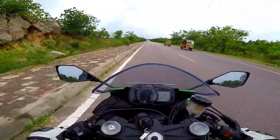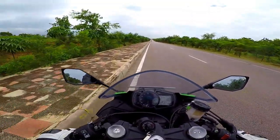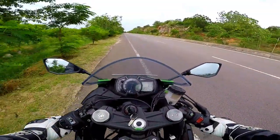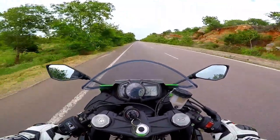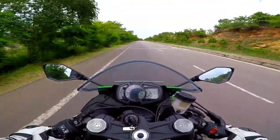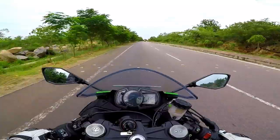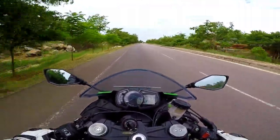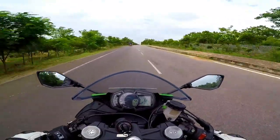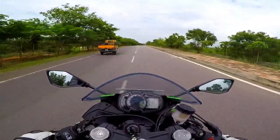The brakes are brilliant. These dual 310mm petal discs up front from Nissin are as good as it gets. The brakes give you complete confidence for the kind of absolute lunacy this bike has on offer. That's why motorcycle journalists just couldn't stop singing praises of this machine from the moment they got their hands on it. I know why now — because it's so perfect, so damn perfect.